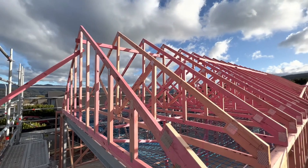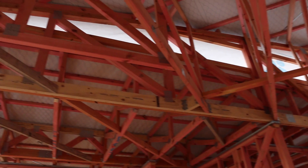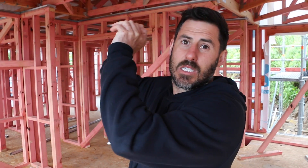A single truss does one job — going from point A to point B and carrying one load. Whereas a girder truss not only spans from point A to point B, but along the way it has a bunch of other roof trusses butting into it. It catches the end of a single truss and spreads that load to the walls and down to the load-bearing elements of the build.